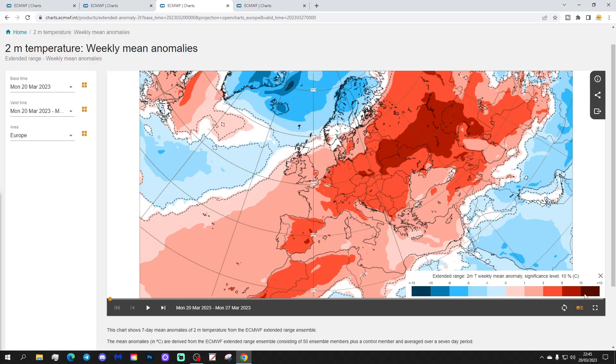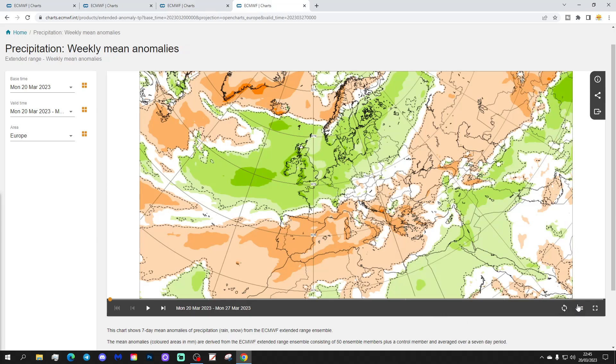Temperatures are around 10 degrees above average, very mild over in the east of Europe.